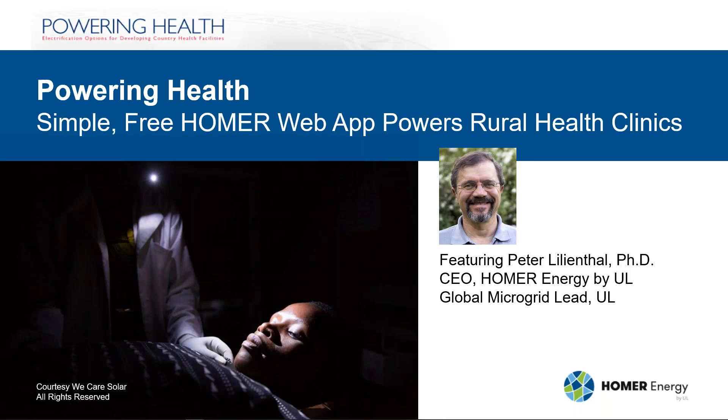We're very excited to present today's webinar on Powering Health — the free online Homer microgrid modeling tool that we developed in partnership with the World Bank. Its purpose is to help developing countries prepare for the increased electrical demands of the medical equipment needed to care for patients with COVID-19. Homer Energy founder and now global microgrid lead at UL, Dr. Peter Lilienthal, will give the inside story and a demo of the app. Dr. Lilienthal received a PhD in management science and engineering from Stanford University, joined the Solar Energy Research Institute in 1990 — which became NREL — and went on to become a senior economist at NREL and created Homer there.